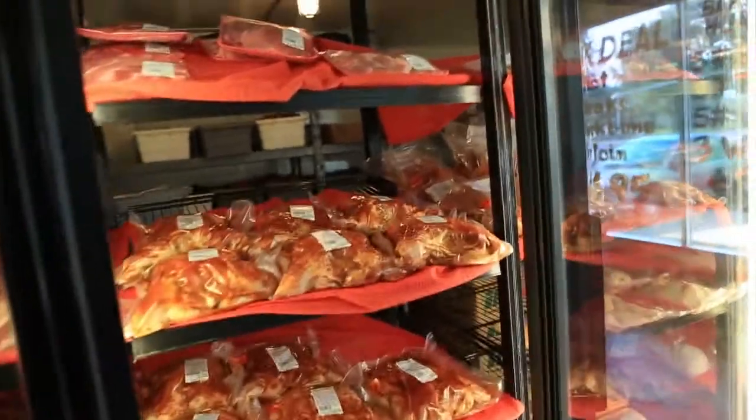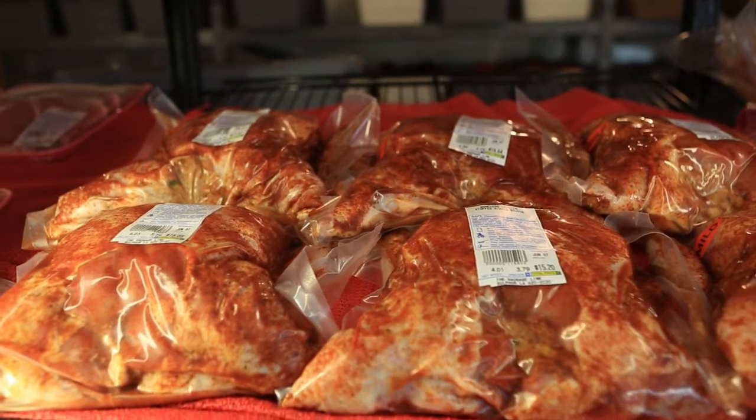We also stuff pork chops with the boudin, as well as pork roast and pork loins. If a customer walked in right now and said, 'Can you stuff this full of your boudin?' — it would be done.